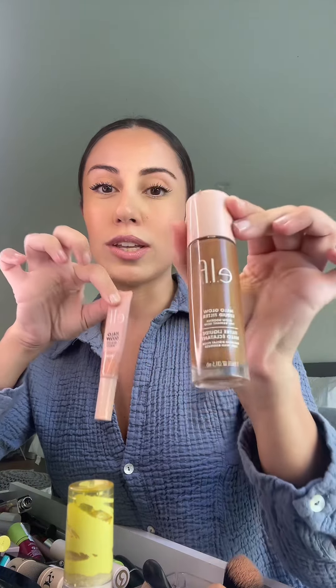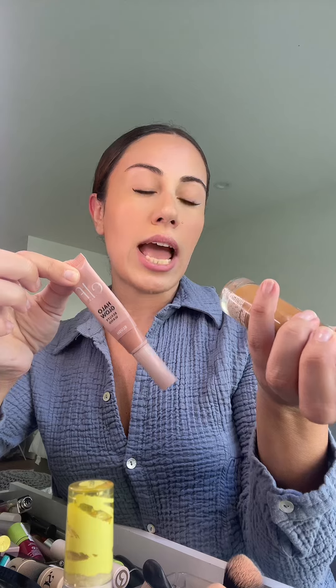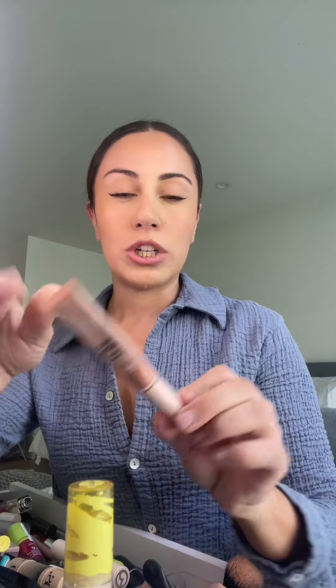These two products are life-changing if you are looking for a natural bronzy look that is not too much for every day. You can use this and it will last you forever. I'm using this in the shade tan deep, so it's kind of like a bronzer.